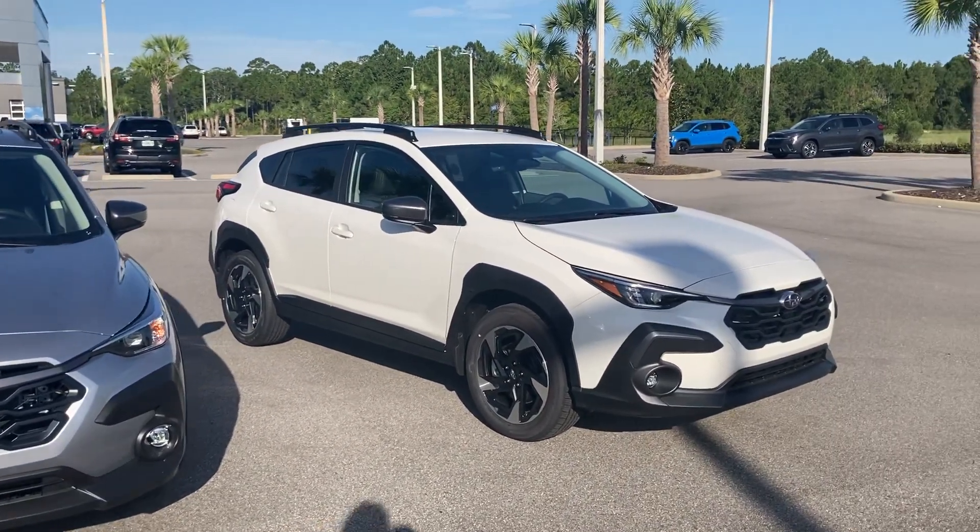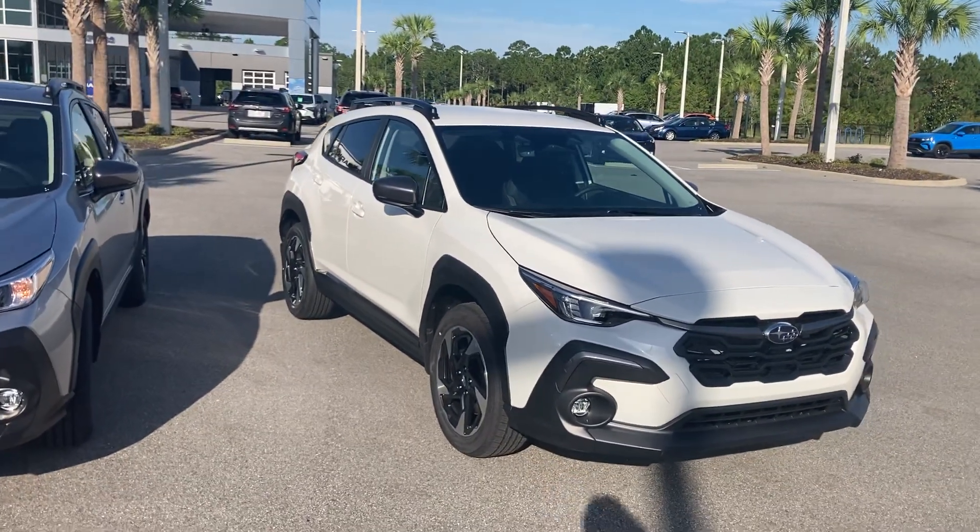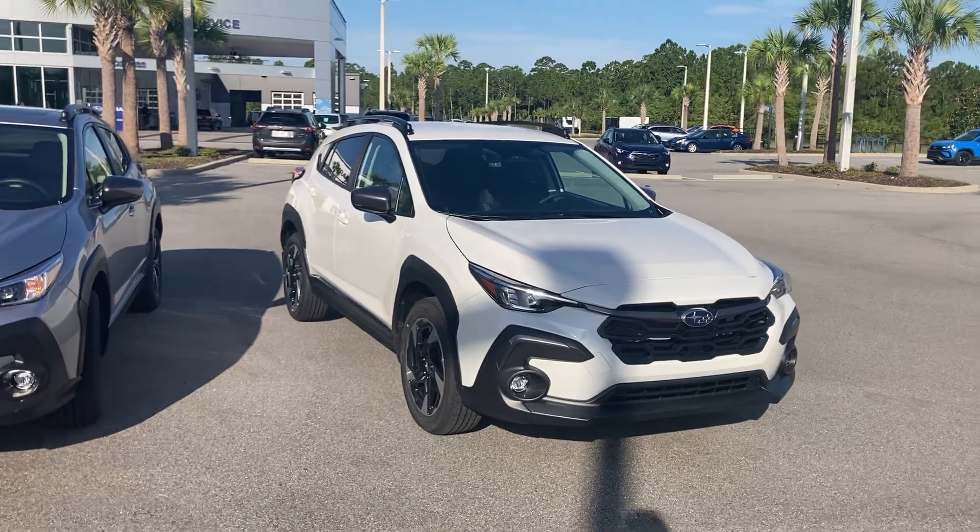The one next to it is a beautiful crystal white pearl Package 31 Limited. This adds rear brake assist along with everything I mentioned, with the exception of the moonroof.